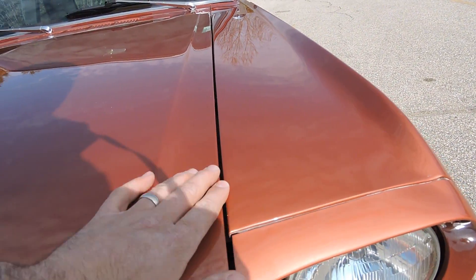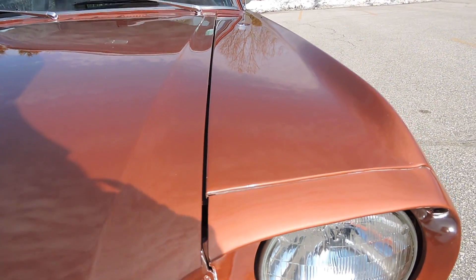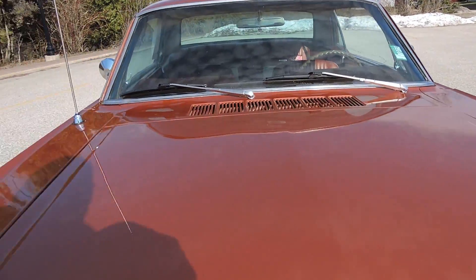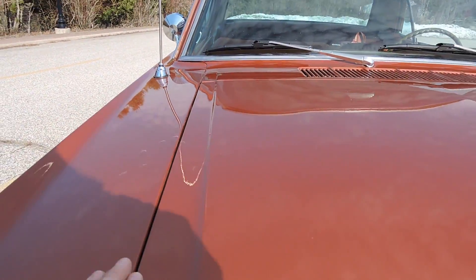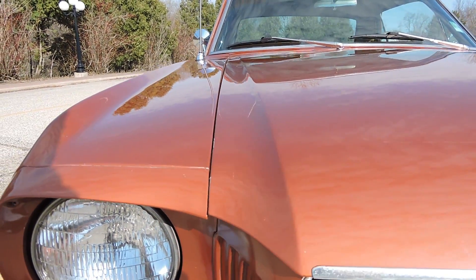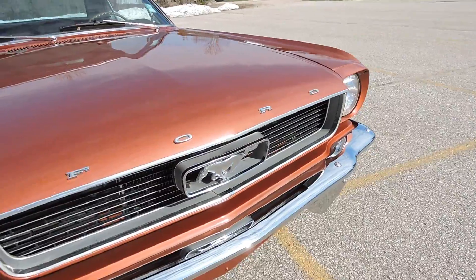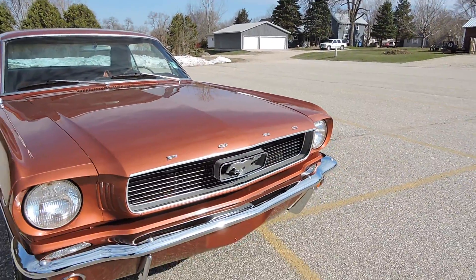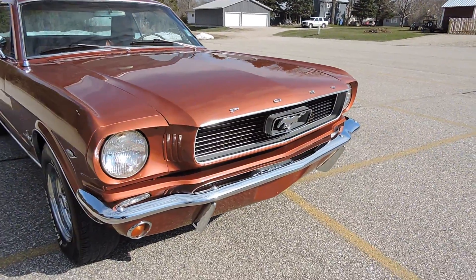As far as the hood gap alignment, it's really nice over here on the driver's side — fits nice to the front fender. In the back, it's nice and flush all the way across, with a nice even gap. The grille has some little chips in the gray — it's not perfect, it's not new — but the horse and corral and the original grille are very presentable.